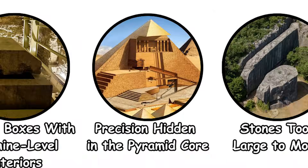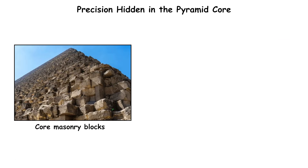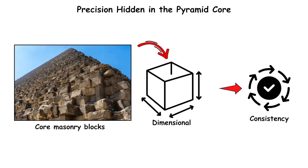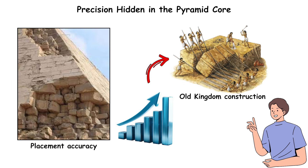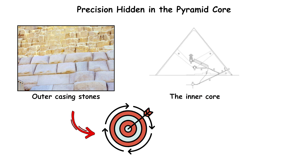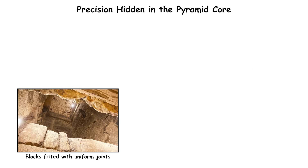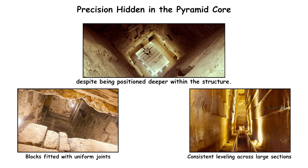Precision hidden in the pyramid core. The mystery begins beneath the casing. Inside the Great Pyramid of Giza, core masonry blocks show dimensional consistency and placement accuracy that surpasses typical Old Kingdom construction. While the outer casing stones demonstrate well-known precision, the inner core — normally concealed behind them — contains blocks fitted with uniform joints and consistent leveling across large sections, despite being positioned deeper within the structure.